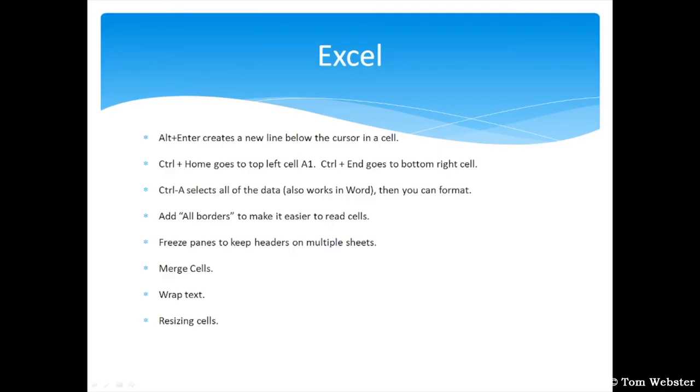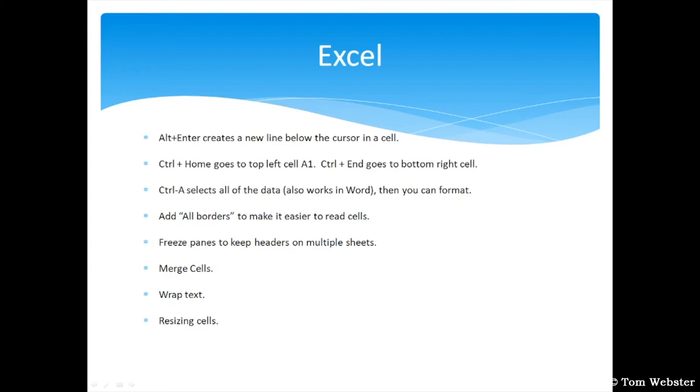In this section, I'm going to talk about Excel — specifically Alt+Enter to insert a new line within a cell, how to get to the top and bottom of a worksheet quickly, selecting all data, adding borders, freezing panes, merging cells, wrapping text, and resizing cells. I downloaded a random spreadsheet from Microsoft.